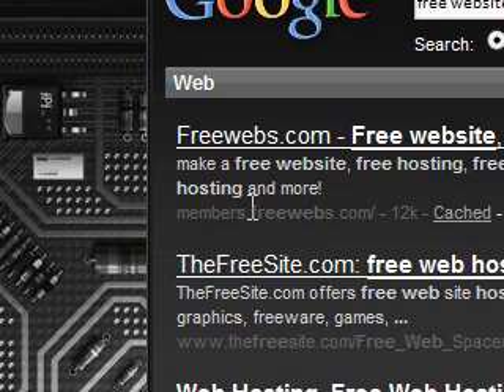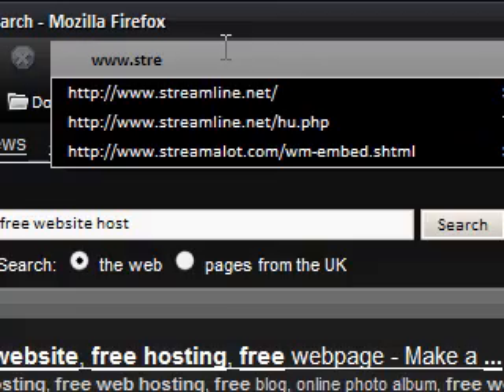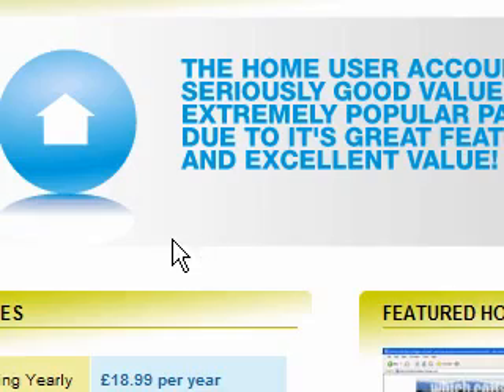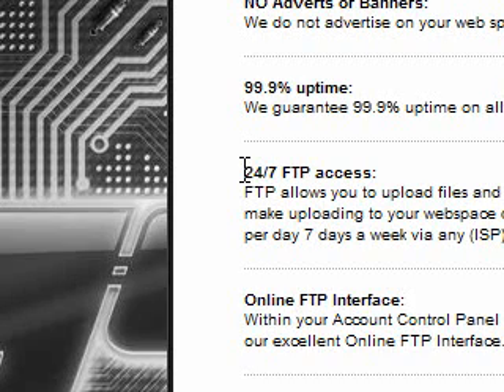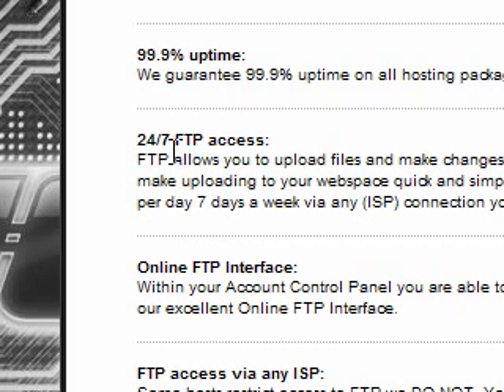It doesn't cost that much. Sometimes they charge you monthly, sometimes yearly, and you can cancel at any time. I'm going to show you the one I have, which is streamline.net. I went for the home package, and recently I've upgraded to the power package for one of my sites. For the home package, I made sure I could get 24/7 FTP access. This is important because you want to be able to upload your files and change your pages. Say I made an HTML file on my desktop with all the information and images — I can then upload it to my host through FTP. You can also edit your files on the server using an FTP client, so you don't have to worry about constantly uploading and downloading.